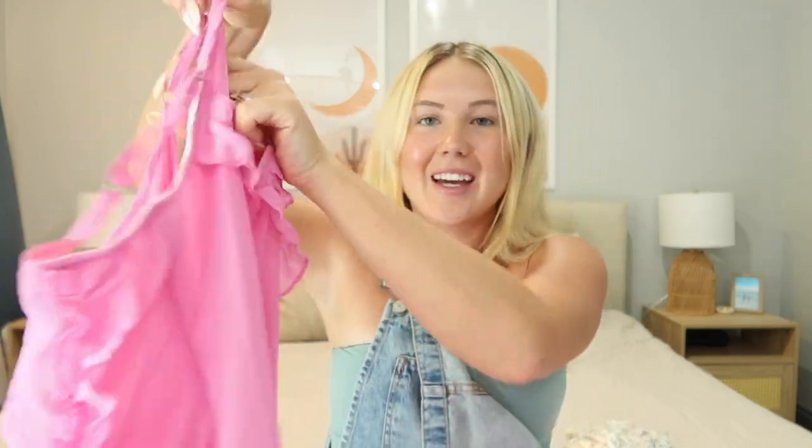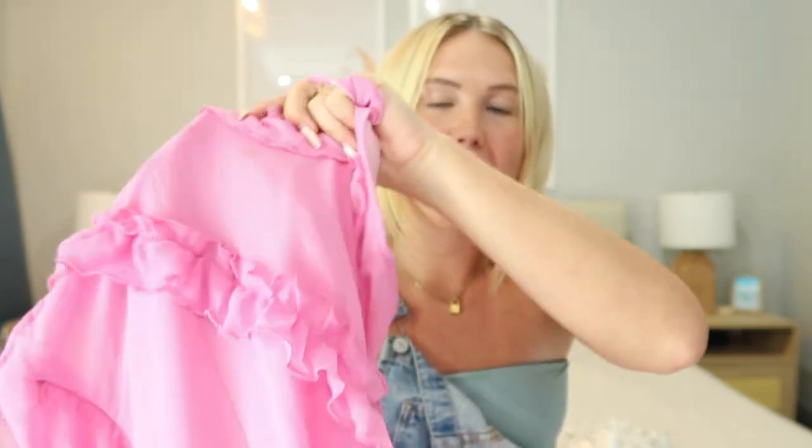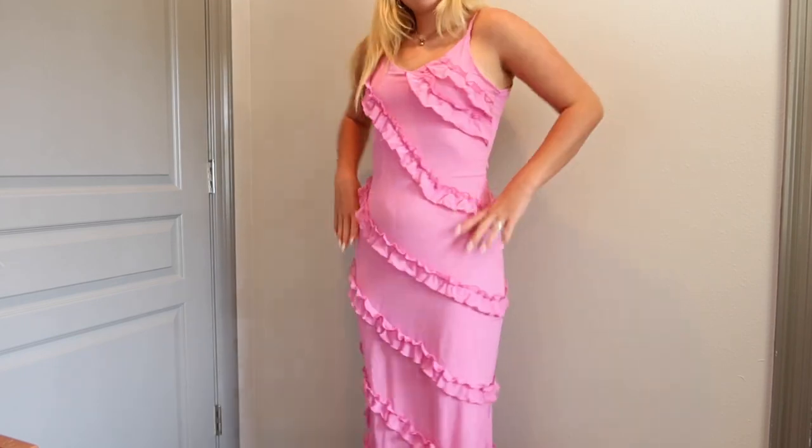Let's start with dresses. The first dress I have I'm literally obsessed with. It is this pink long ruffly dress — it is literally stunning. It is flowy at the bottom, the quality is so good, and I love this pink color. It isn't see-through at all and I got this in a size medium. It is so cute for pictures on the beach or dinner by the beach.